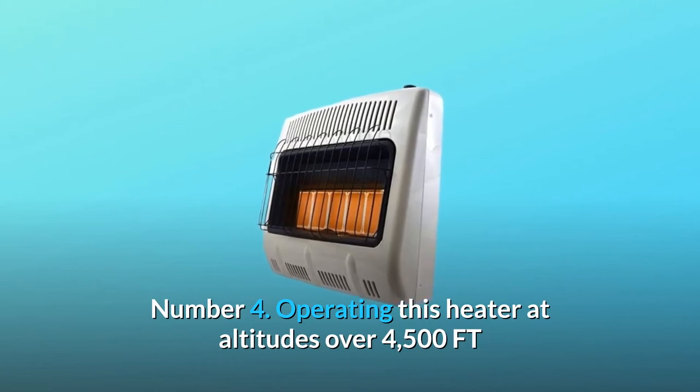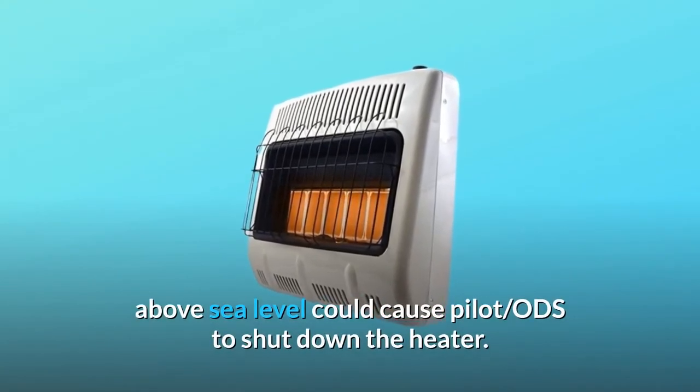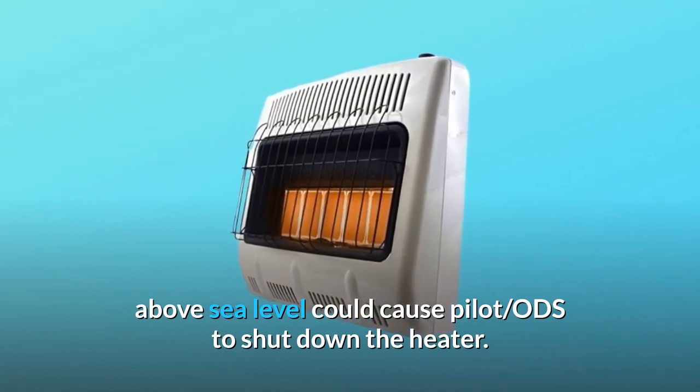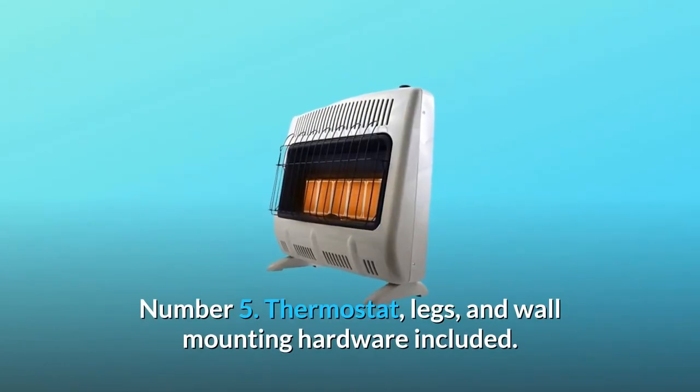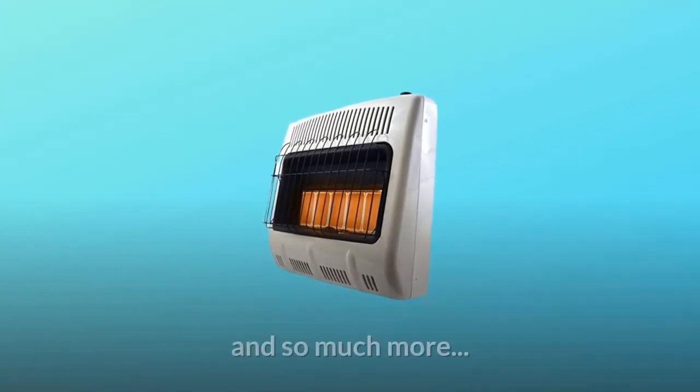Number 4: Operating this heater at altitudes over 4,500 feet above sea level could cause the pilot ODS to shut down the heater. Number 5: Thermostat, legs, and wall mounting hardware included. And so much more.